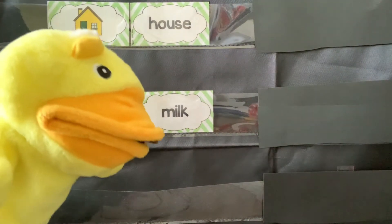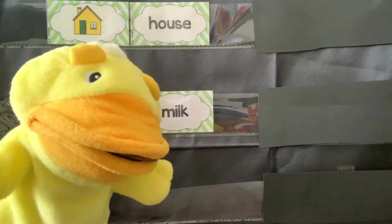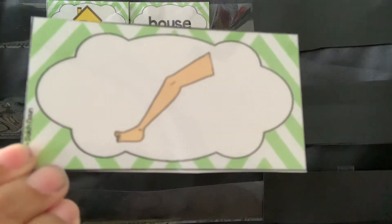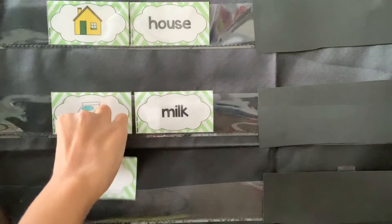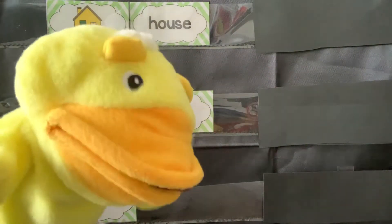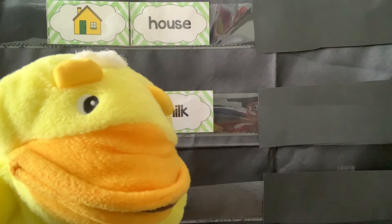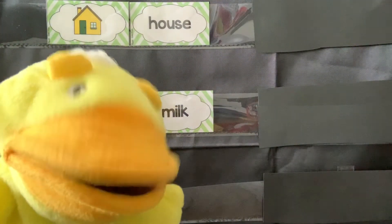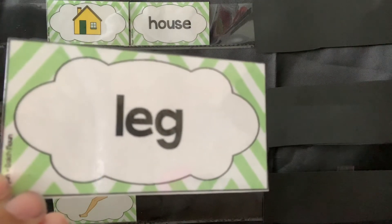Now for the next one. Can someone tell me what body part this is? That's right. That's your leg. Leg. What does leg start with? Leg. Like Legos. L, that's right. Leg starts with the letter L. Now leg is spelled L-E-G. L-E-G for leg.